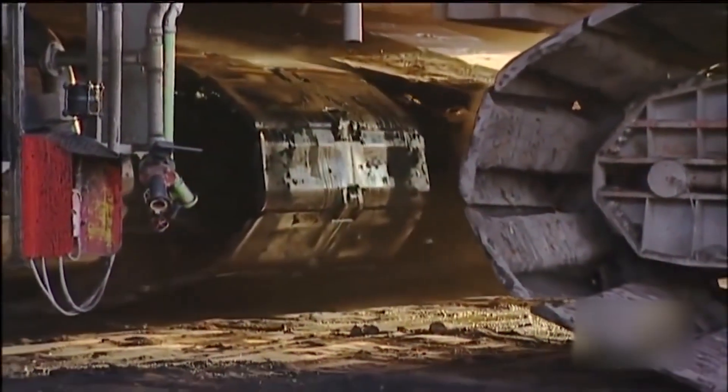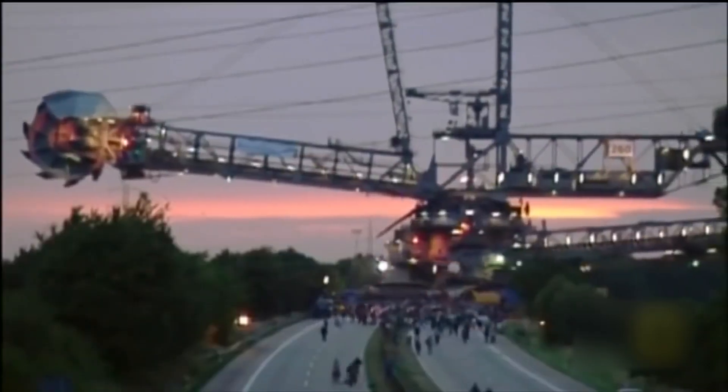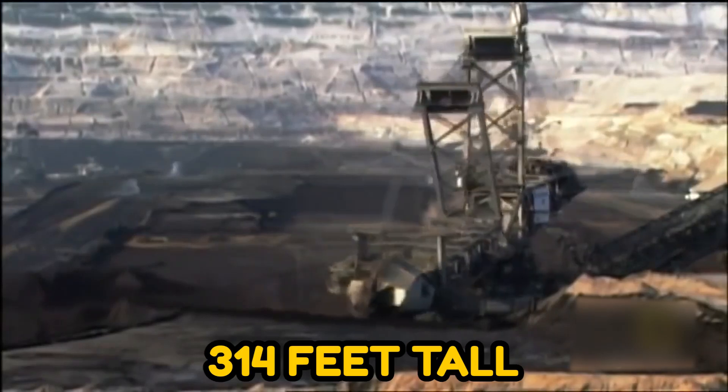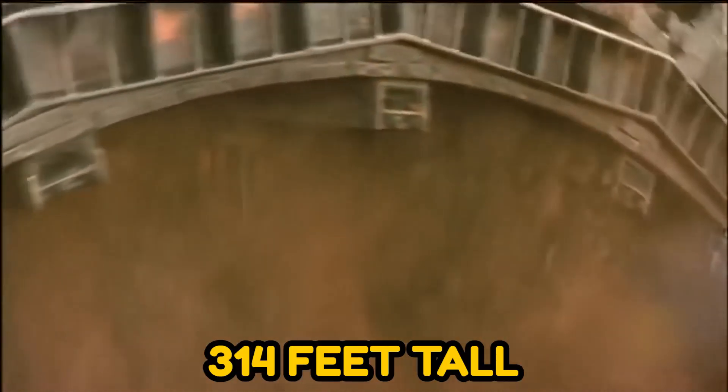The Bagger 293 is suitable for the work, since the mine is among the most prolific in the world. The machine is 738 feet long, 151 feet wide, 314 feet tall, and weighs a little over 14,000 tons.